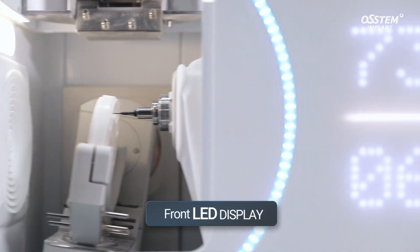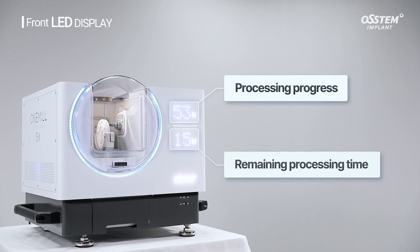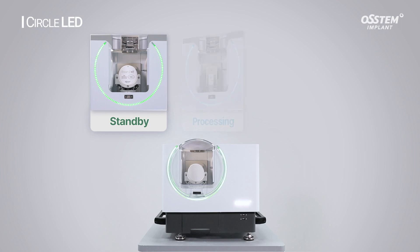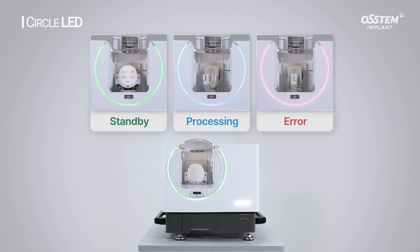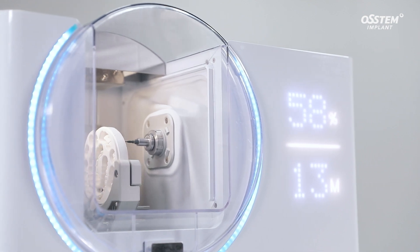The front LED display on the equipment shows the processing progress and remaining processing time. The circle LED on the door indicates standby, processing, and errors of the equipment in different colors for easy identification.